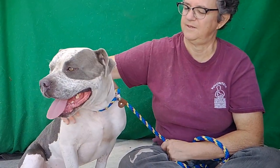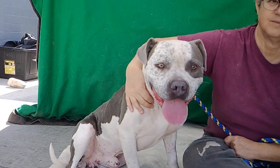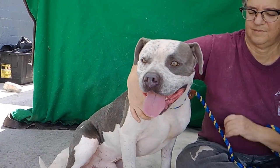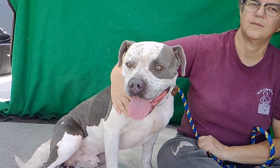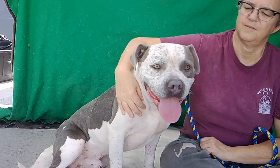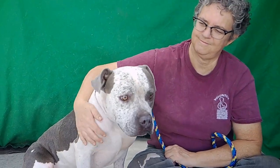We'd like you to meet Frederick. Frederick's animal ID number here at the Baldwin Park Animal Care Center is A532-1497. Frederick is a 5-year-old gray and white pittie. He weighs about 55 pounds and he came to the shelter on 9/24 as a stray.